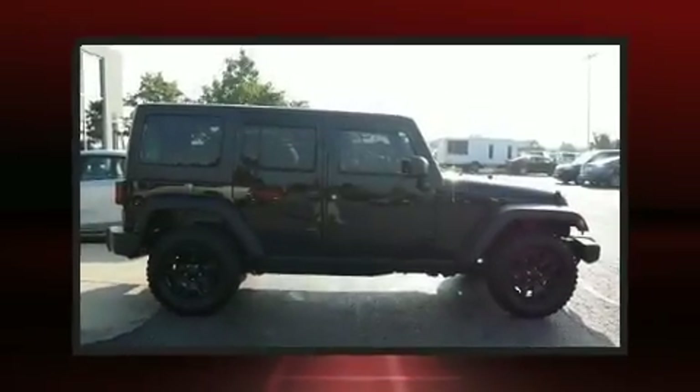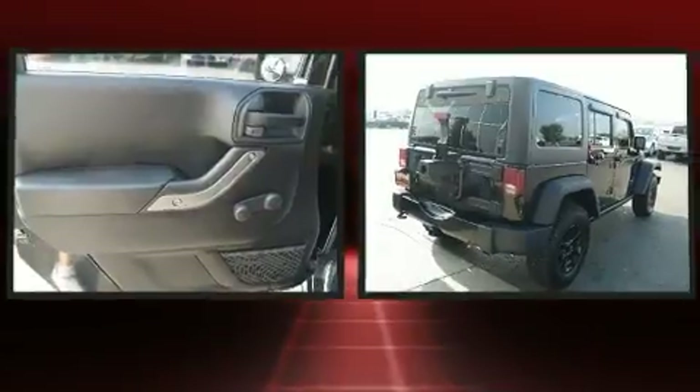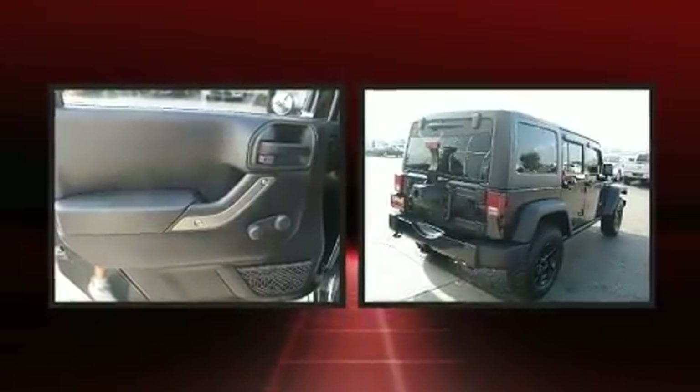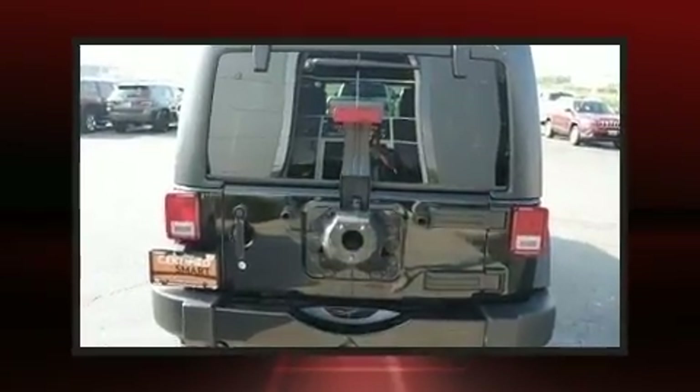Discerning drivers will appreciate the 2015 Jeep Wrangler Unlimited. With just over 25,000 miles on the odometer, this four-door sport utility vehicle prioritizes comfort, safety, and convenience.